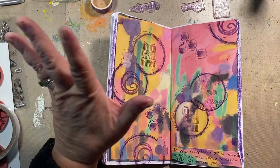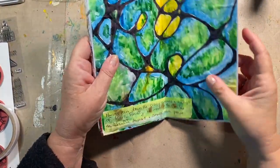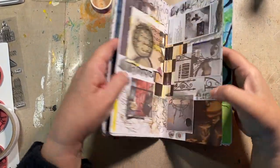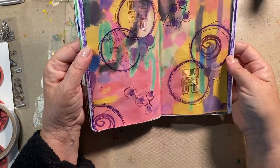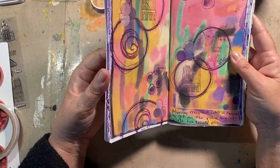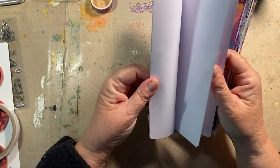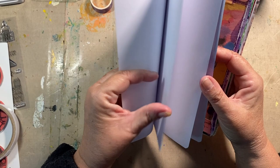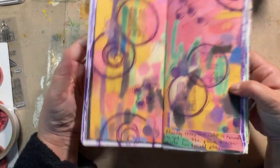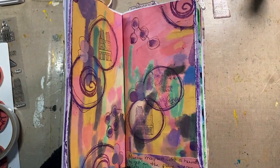I promise you I do not do this on purpose — welcome to my world where the layout is upside down! Oh my goodness, I always do one purely accidental. Good grief. Well, it is what it is — I'm not gonna change it now. I think that's a good place to stop. Thanks for watching, see you all tomorrow in my upside-down world. Bye!